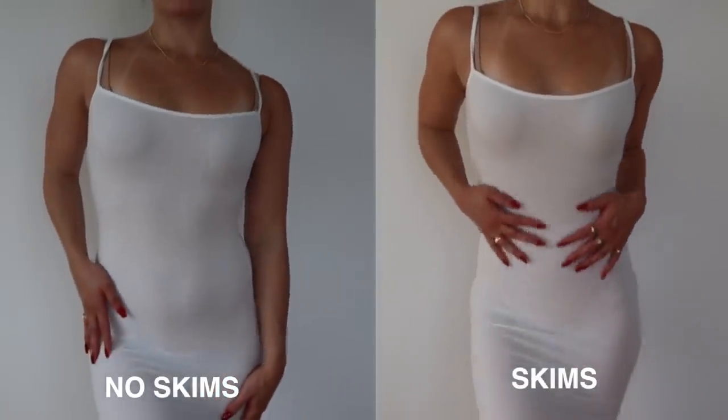The high-waisted brief has full coverage in the back with those little butt pockets that really lift your butt, and a silicone piece so it stays up. It's so flattering — I love wearing this underneath maxi dresses or silk dresses that are really flowy because I like to be snatched underneath. These pieces just make me feel so confident. I tried it on with the maxi dress to show you guys side by side what it looks like wearing the shapewear versus not, and it really smooths you out, lifts, tones, sculpts your body, and gives you that hourglass shape. That concludes my SKIMS haul.